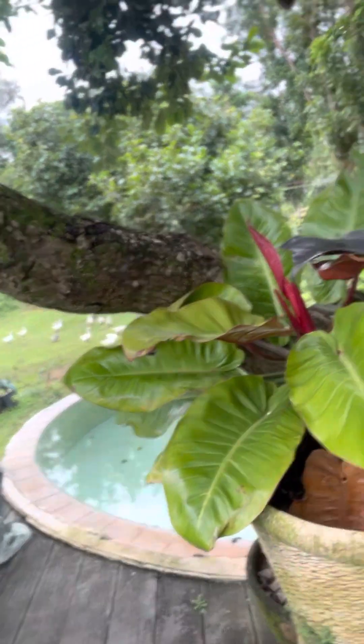And this is my pool. Dito ako naghuhugas ng pinggan.